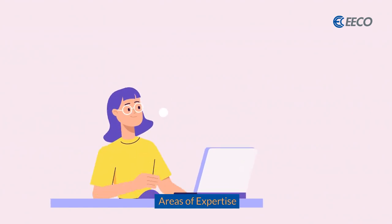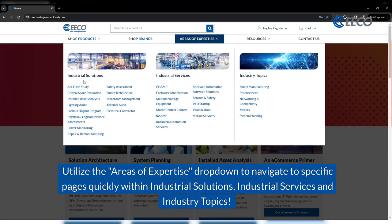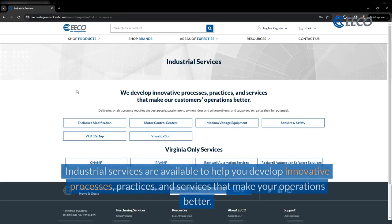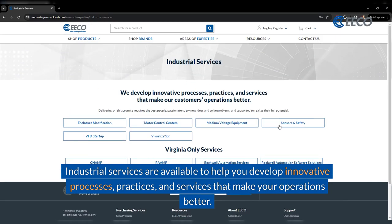What are some of our Areas of Expertise? Utilize the Areas of Expertise drop-down to navigate to specific pages quickly within Industrial Solutions, Industrial Services, and Industry Topics. Industrial Solutions are available to help you achieve your goal to run a profitable, safe, and sustainable operation. Industrial Services are available to help you develop innovative processes, practices, and services that make your operations better.